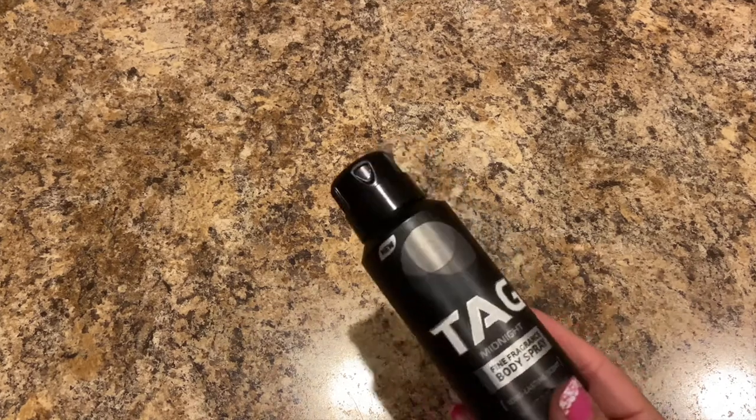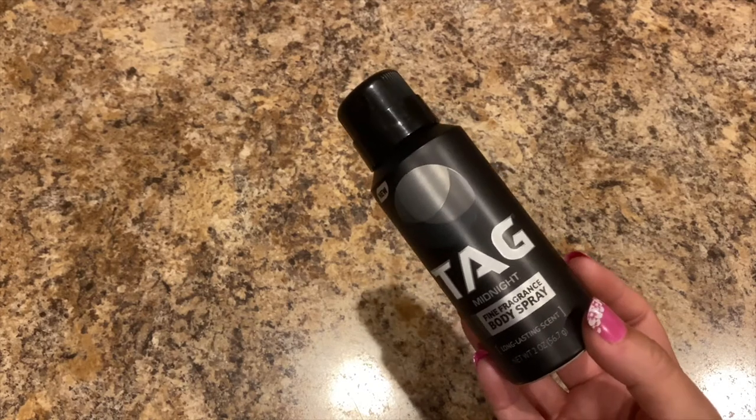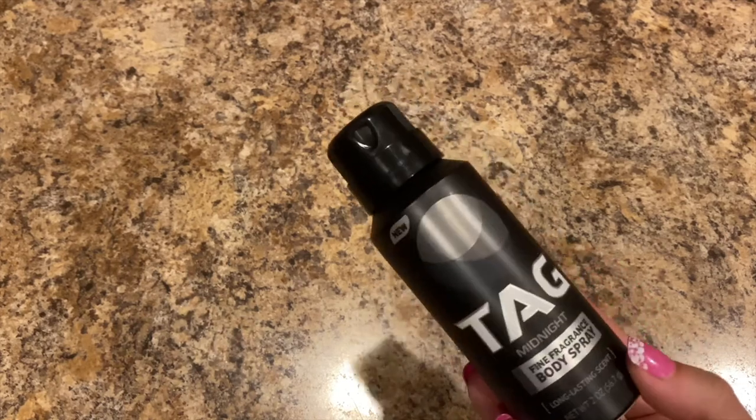I bought my husband some Tag Midnight Fine Fragrance Body Mist — long-lasting scent, two ounces. This smells really good!